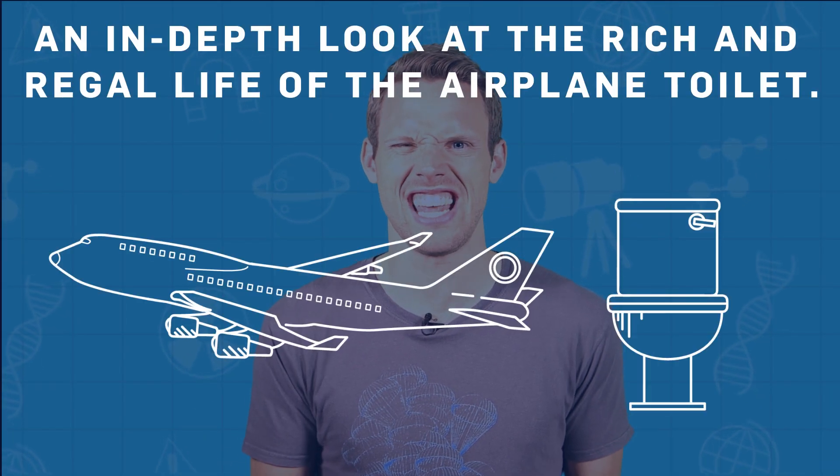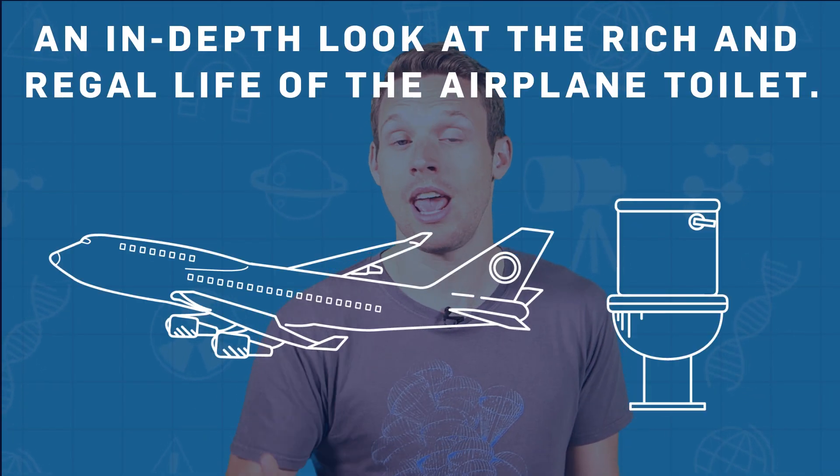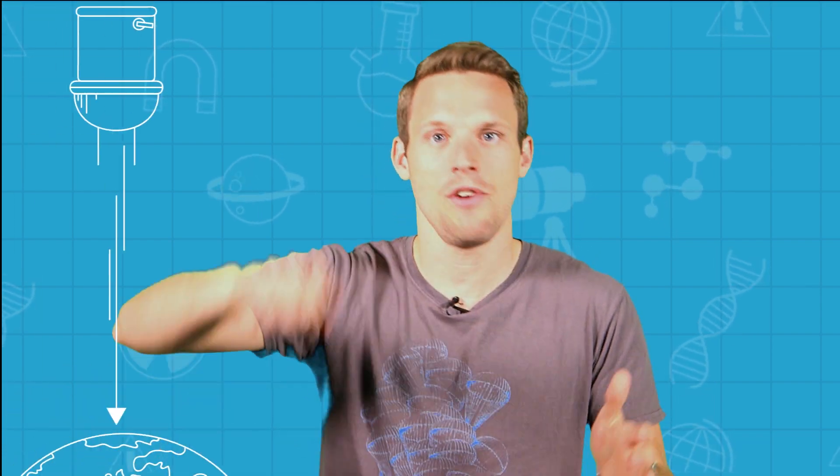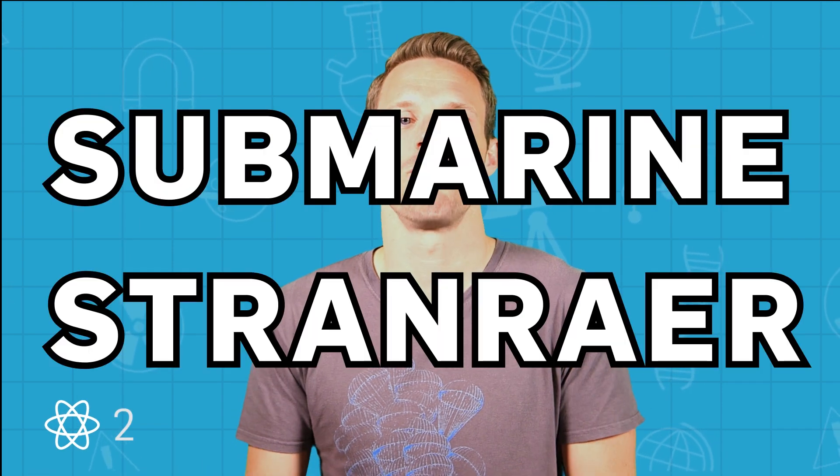Aeroplane toilets actually have an impressive, long, and kind of disgusting history. Early bucket and bottle systems gave way to more advanced but still pretty horrible solutions. By the 1920s and 30s, some inbuilt toilets were connected to the outside world — you could literally lift a flap and be staring straight at the ground below. One RAF plane, the Sunderland Stranraer, was even nicknamed the Whistling S**t House because of the noise of the air rushing past the toilet pan.